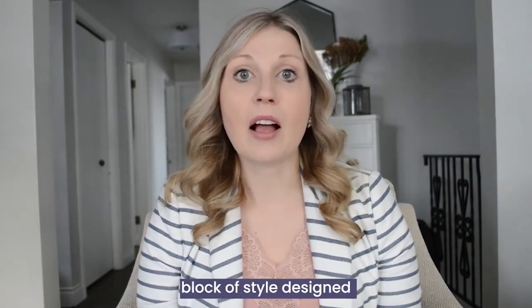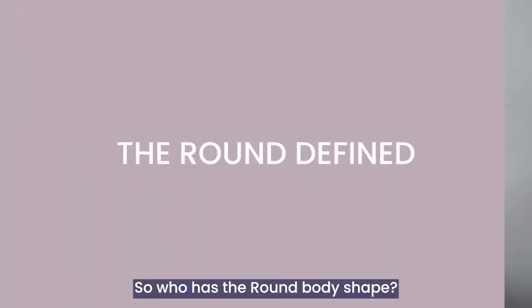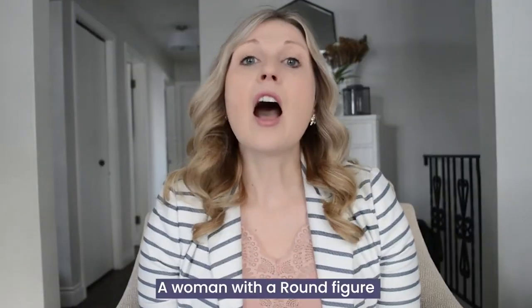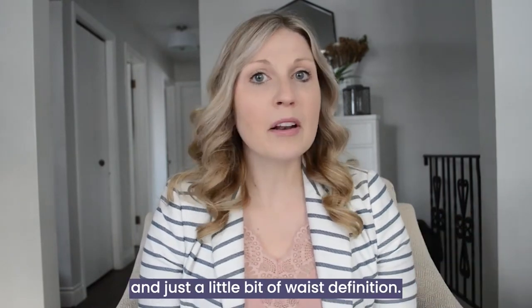Knowing your body shape is simply a building block of style designed to make getting dressed that little bit easier. So who has the round body shape? A woman with a round figure has balanced shoulders and hips and just a little bit of waist definition.